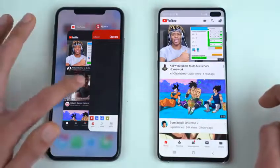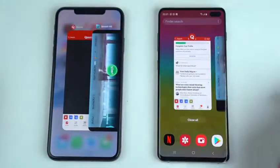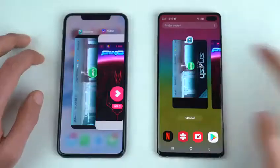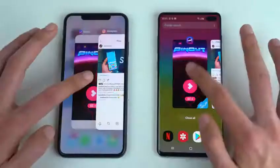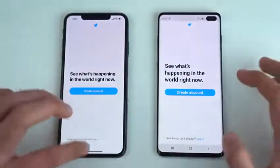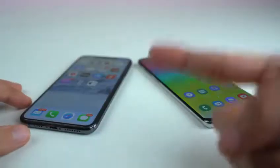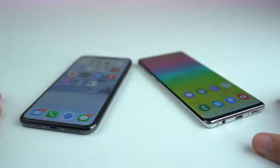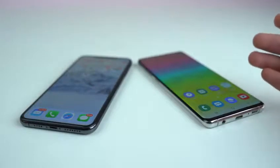YouTube is still there on both phones. Quora is still there, Smash Hit is kept in memory by the S10 Plus, same with the iPhone XS Max. Pin Out and Instagram are still there. Twitter and Photoshop Express remain in memory, and we're back to the browser. So only one refresh on the Galaxy S10 Plus compared to three or four refreshes on the iPhone XS Max — proving that more RAM brings better performance on Android.